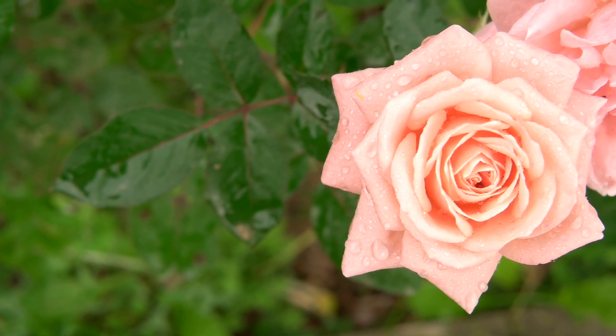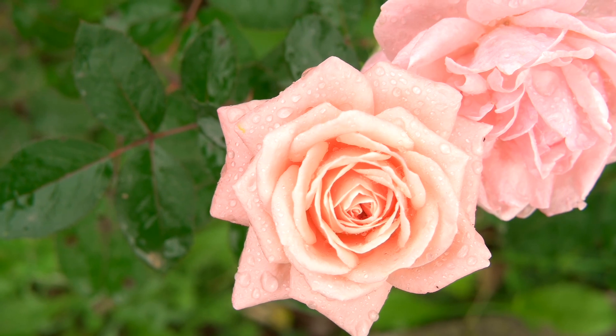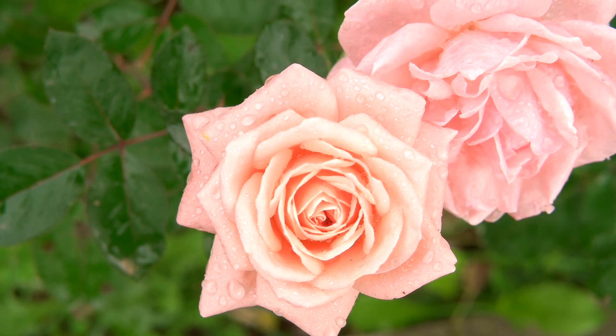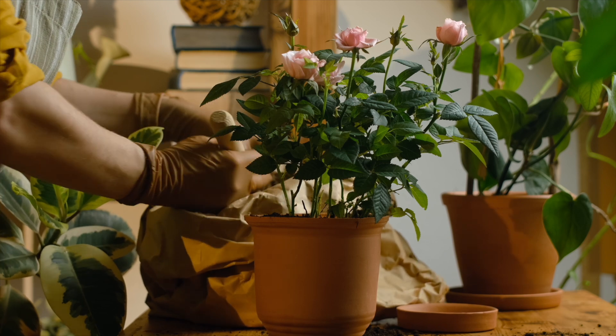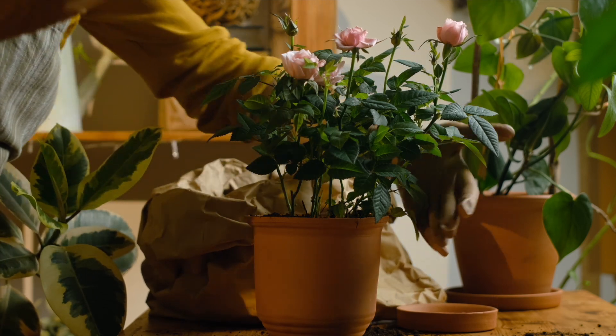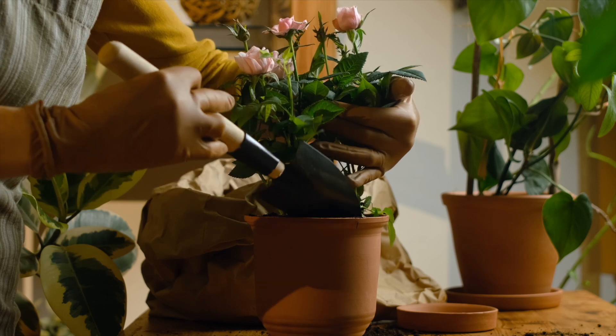So, there you have it — how often to water roses. Remember, every plant is different, so it's essential to pay attention to your rose plant's specific needs. With the right care, your roses can thrive and bring joy to your garden for years to come. Thanks for watching, and happy gardening!